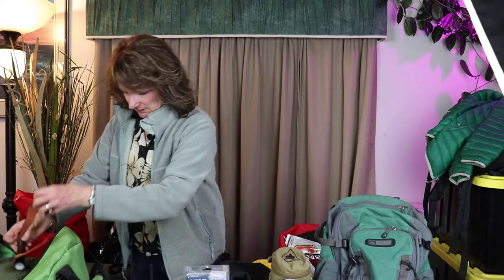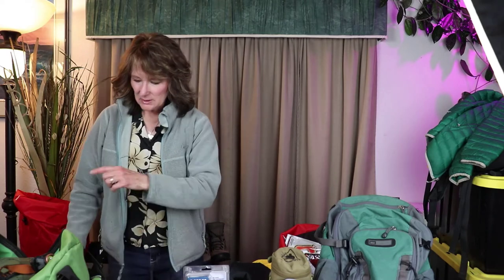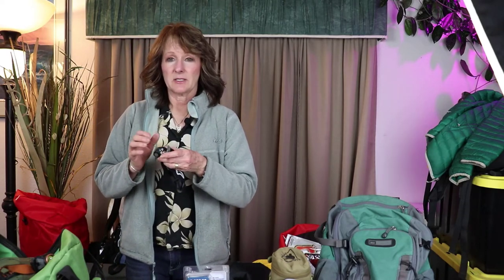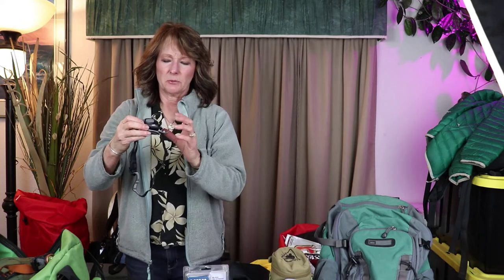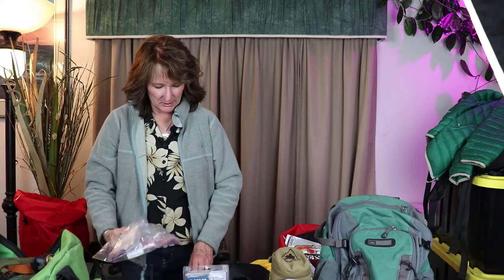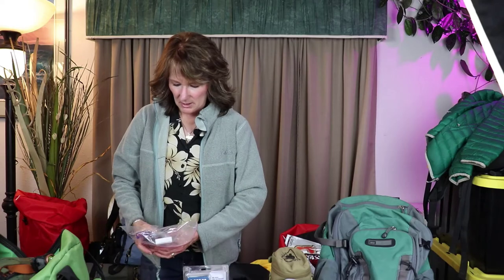One important tip: do not leave your batteries inside your headlamps or flashlights. I have a really nice headlamp that was completely ruined because the batteries were left in — all the metal pieces just disintegrated from corrosion. So make sure to store your batteries separately.